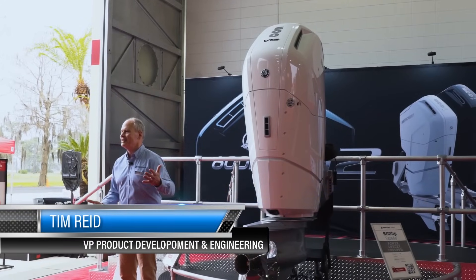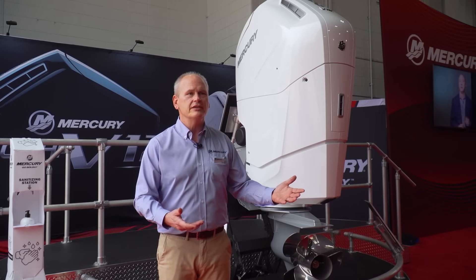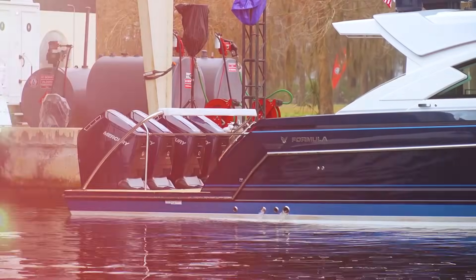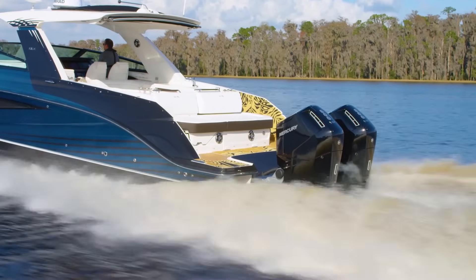Just standing next to it you can see its size — it's imposing. But when you get on the back of a 50- or 60-foot boat, it's the right size and it really fits beautifully. Typically when people think outboards, they've got an old preconceived notion of what an outboard is. But the reality is outboards are super quiet, fuel efficient, and just an amazing power plant setup.